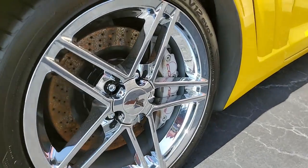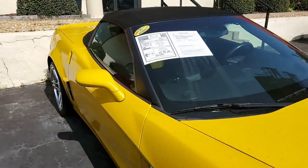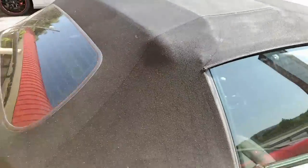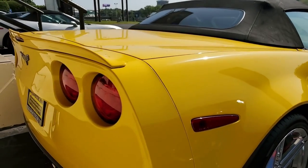The car features the Grand Sport package with Z06-sized wheels, tires and brakes, wider fenders and quarter panels, Z06-style rear spoiler and front splitter, Z06-style front bumper, and specific gear ratios.